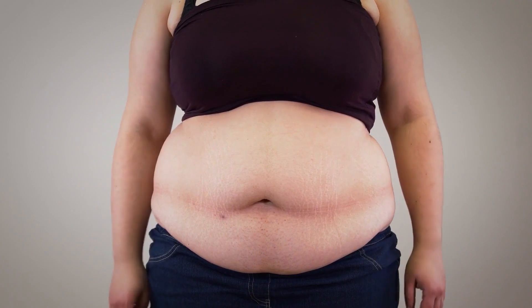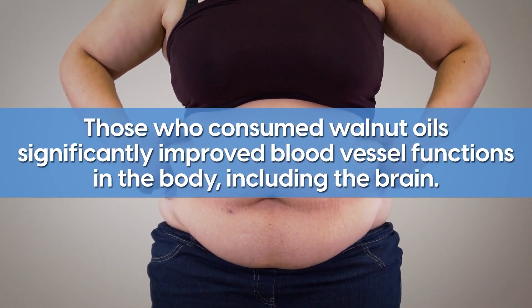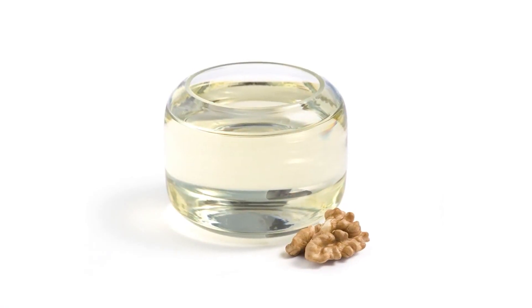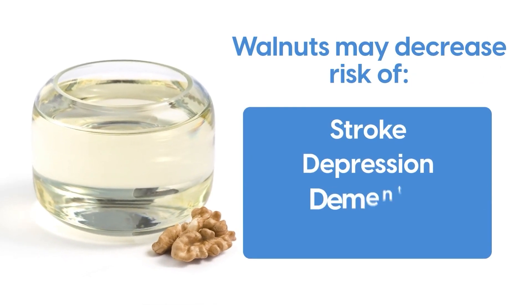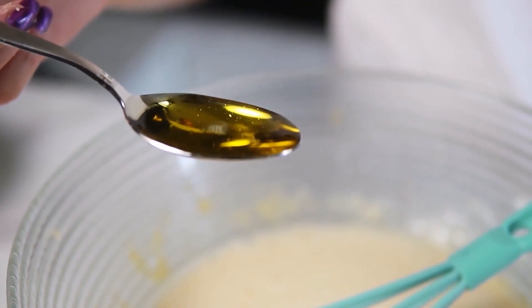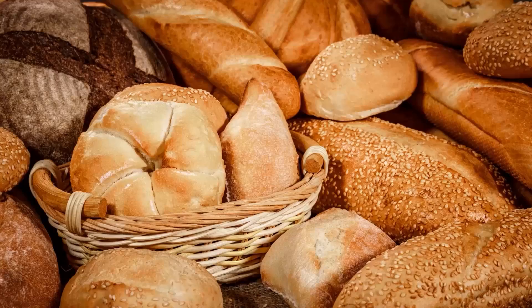A small study in overweight and obese adults found that those who consumed walnut oils significantly improved blood muscle functions in the body, including the brain. As a result, another study found that walnuts may decrease the risk of stroke, depression, dementia, and Parkinson's disease. So go ahead and experiment with walnut oil — it is a perfect add-on to pasta dishes and baked goods.